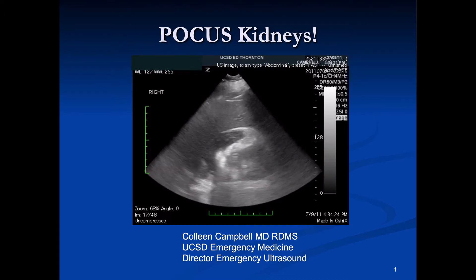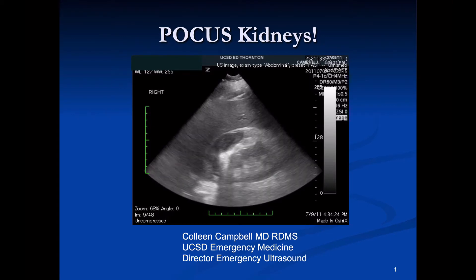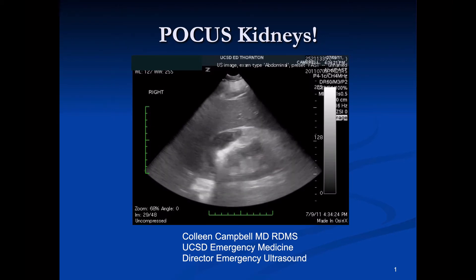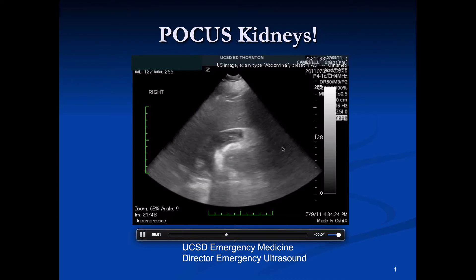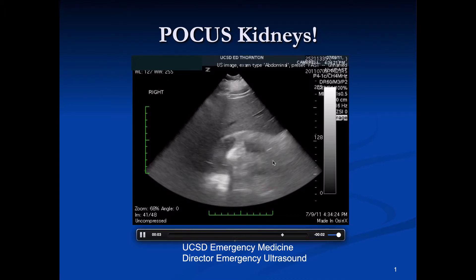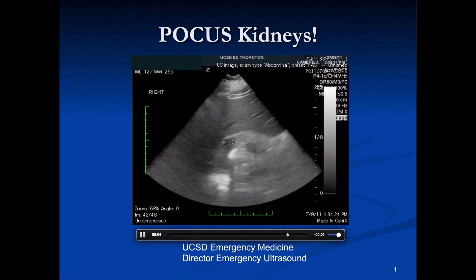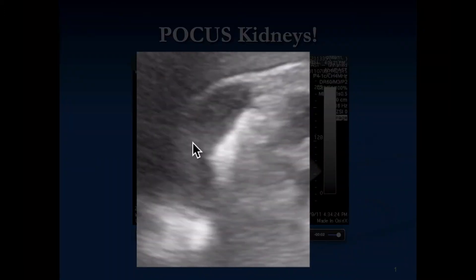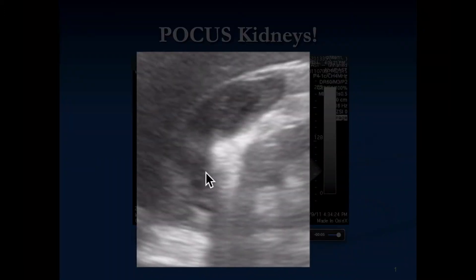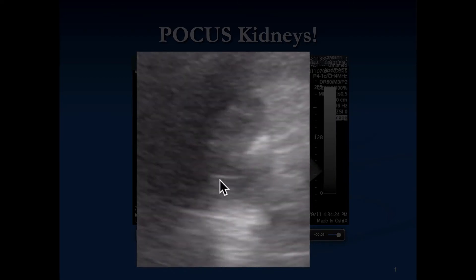When we look at the kidney we always find it next to the spleen or the liver. There are many things we can discover about it, but the first thing we do is take a global look at where it lives and notice things around it. Here we notice an extra area of hypoechoic fluid — this person actually had a perinephric hematoma from an MVA.